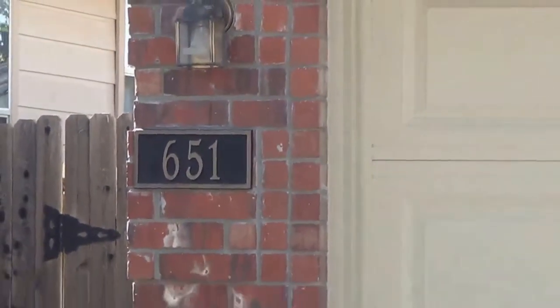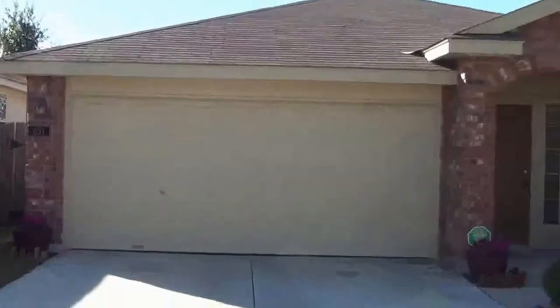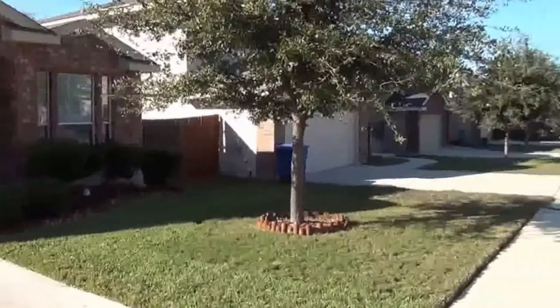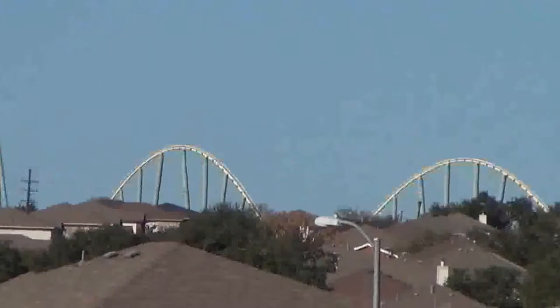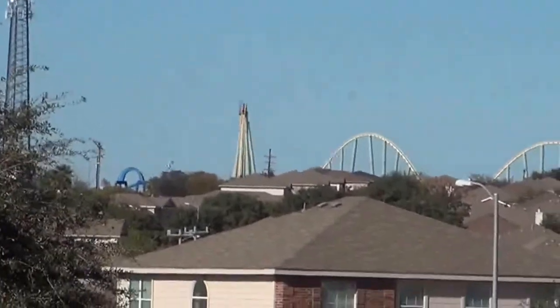I'm at the house at 651 Lynx Mountain in the Sierra Springs subdivision. Going to give you a 360 of the neighborhood here. This subdivision is right near C Road — if I zoom in down the street you're going to see there's a roller coaster for C Road.